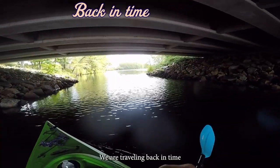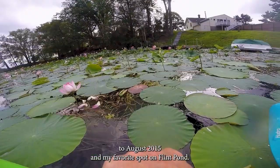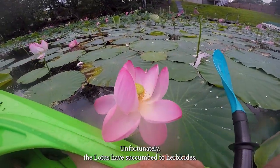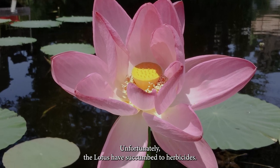We are traveling back in time to August 2015 in my favorite spot on Flint Pond. Unfortunately, the loons have succumbed to herbicides.